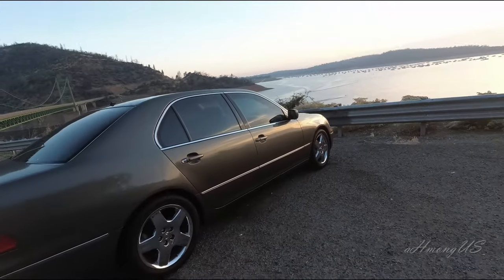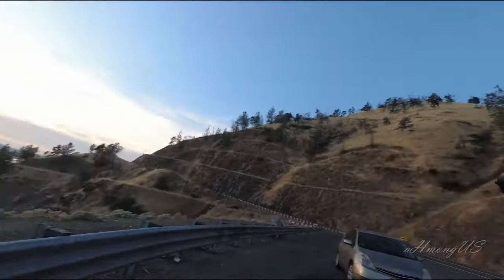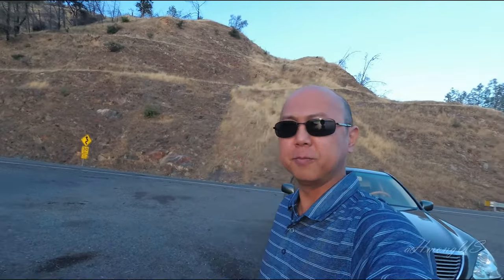All right, so this is it — this is the second video on my LS430. Thank you very much for taking the time to watch this video. I appreciate if you could like and subscribe to my channel. I will continue to do more videos. I'm so proud and glad to be part of the LS club.